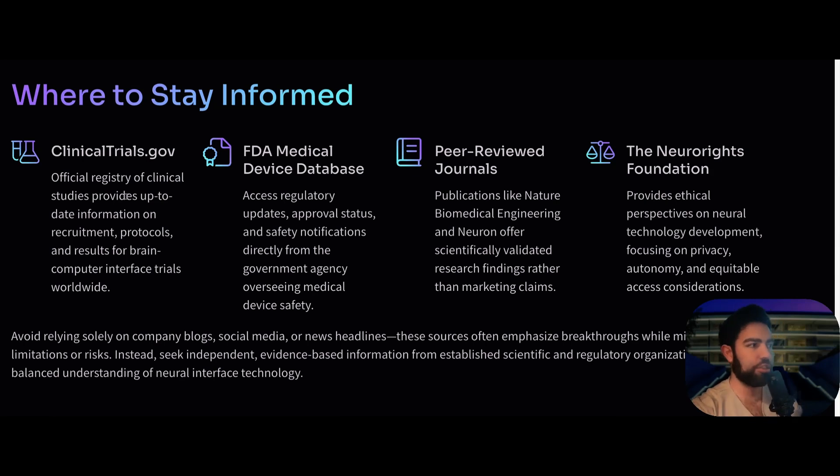For reliable information, ClinicalTrials.gov is the official registry for clinical studies, with up-to-date information and recruitment protocols. The FDA medical device database provides regularly updated approval status and safety notifications directly from the government agency. Peer-reviewed journals such as Nature Biomedical Engineering and Neuron offer scientifically validated research — don't rely on testimonials, YouTube videos, or articles that aren't peer-reviewed. The Neural Rights Foundation also provides ethical perspectives on neural technology development, focusing on privacy, autonomy, and equitable access. Don't solely rely on company blogs, social media, or news headlines.